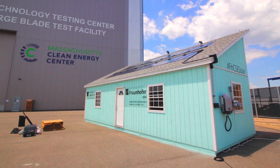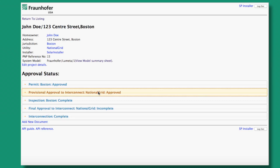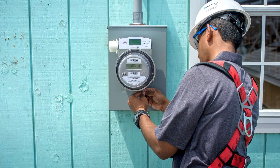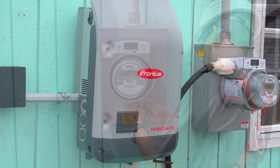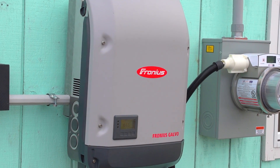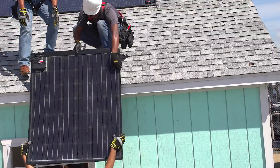Once homeowners decide to purchase a plug-and-play system, the installation process is simple. After the installer receives a permit, an electrician will install a meter collar with a PV-ready socket on the side of the house. The PV-ready socket serves to connect the solar system to the residential wiring.